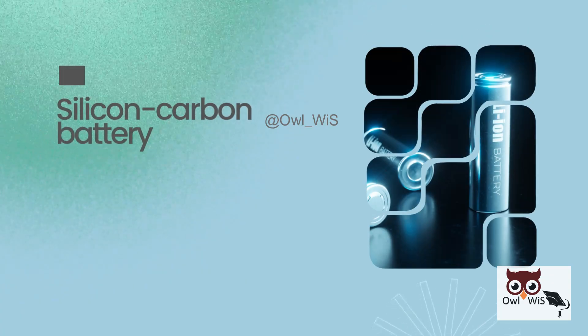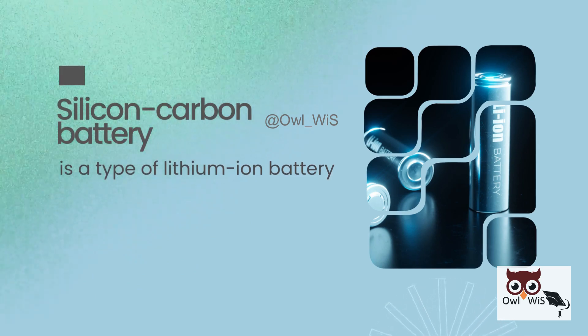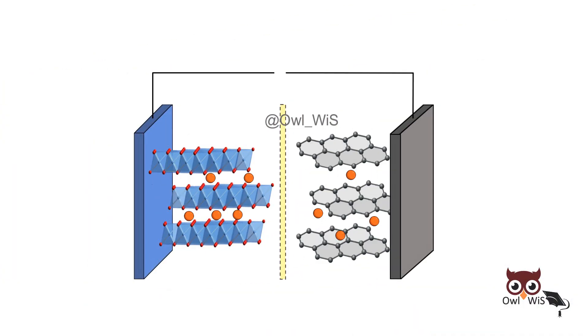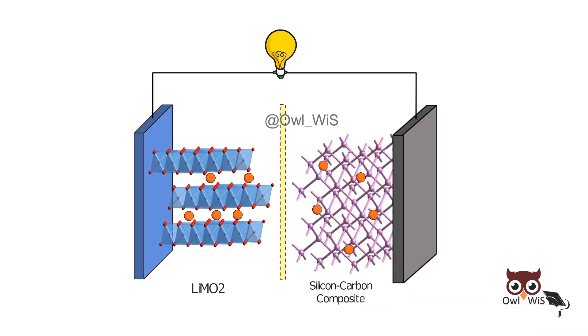A silicon carbon battery is a type of lithium-ion battery but with one major upgrade. The anode, which is usually made of graphite, is replaced or enhanced with silicon and carbon materials.